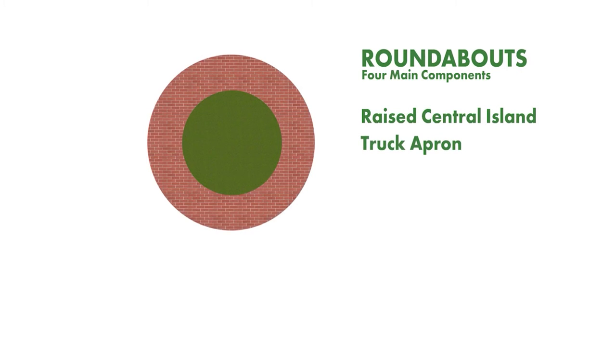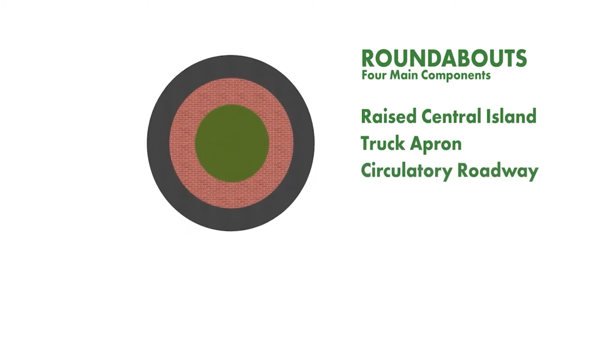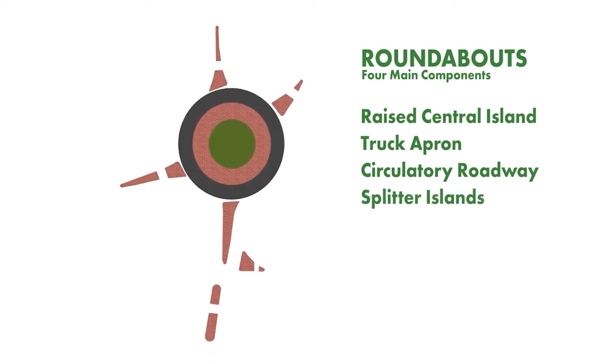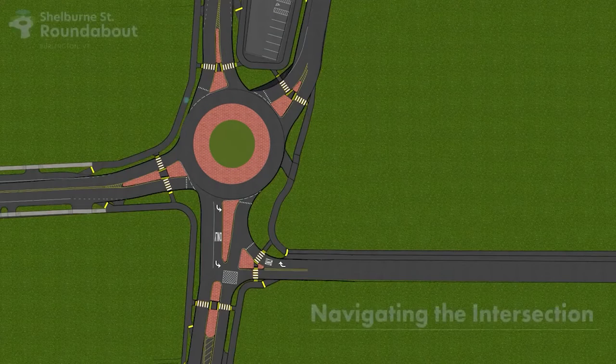a truck apron to allow large vehicles extra space for turning, a circulatory roadway where cars enter and exit, and splitter islands on the outside to reduce vehicle speeds upon entry and channel vehicles into the roundabout.